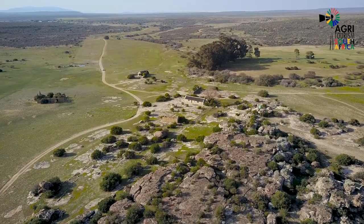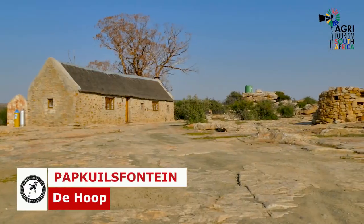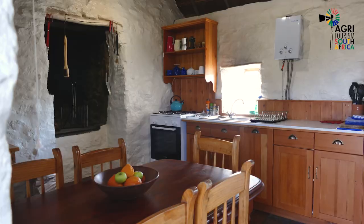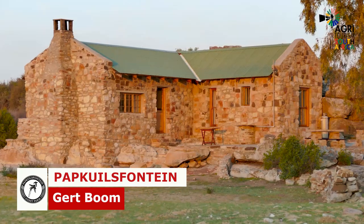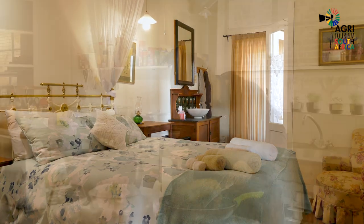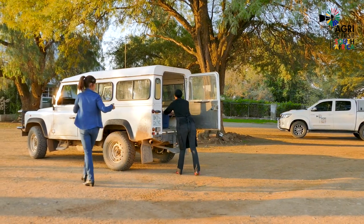The wide open spaces surrounding the cottages make it ideal for couples, families or small groups. Although the cottages are equipped for self-catering, meals can be ordered from the restaurant and delivered here.